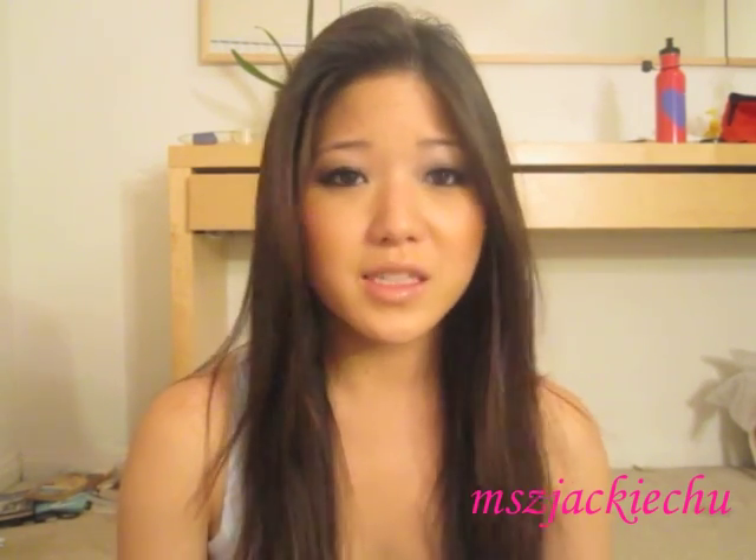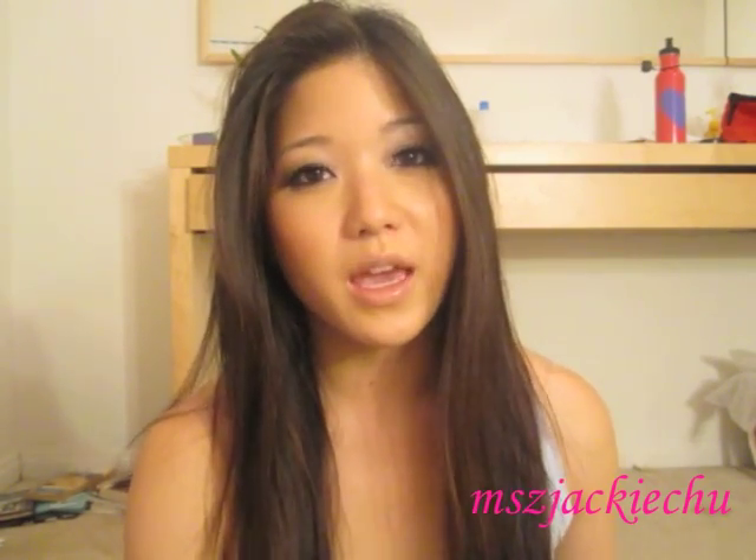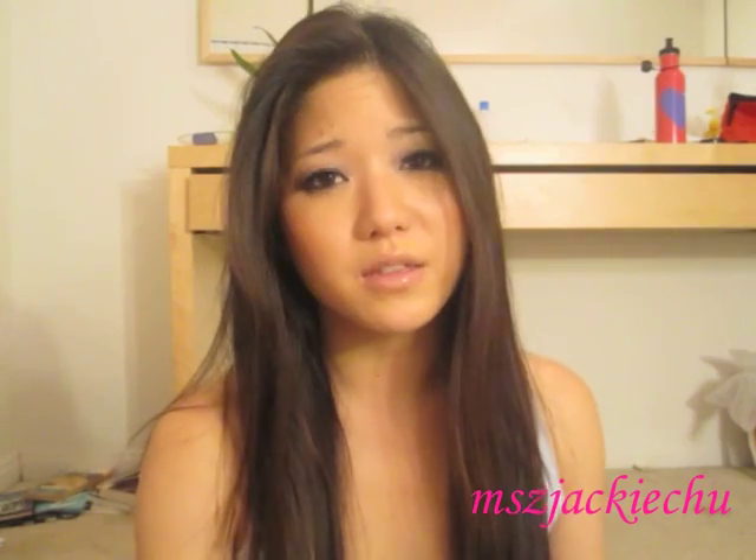Hey guys, so today I'm going to do a mixed haul video. The first things I'm going to talk about I got from Oatlook. I talk about Oatlook all the time — it's a members-only sales site. They have lots of designers on there; that's where I get a lot of my jeans these days. They have like Rockin' Republic, Joe's. They also sold Rockin' Republic makeup. If you guys want a link to the website, I'll leave my link down in the description box.